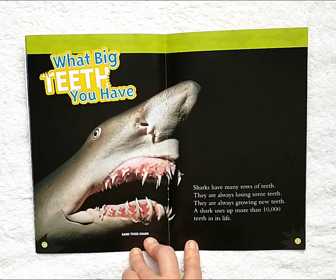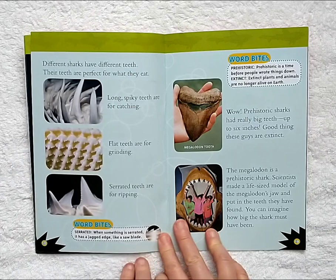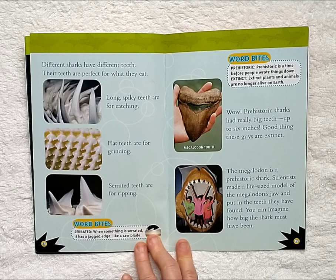What big teeth you have. Sharks have many rows of teeth. They are always losing some teeth and always growing new teeth. A shark uses up more than 10,000 teeth in its life. Different sharks have different teeth, perfect for what they eat. Long spiky teeth are for catching. Flat teeth are for grinding. Serrated teeth are for ripping. Prehistoric sharks had really big teeth, up to six inches. Good thing those guys are extinct. The megalodon is a prehistoric shark. Scientists made a life-size model of the megalodon's jaw and put in the teeth they have found. You can imagine how big the shark must have been.